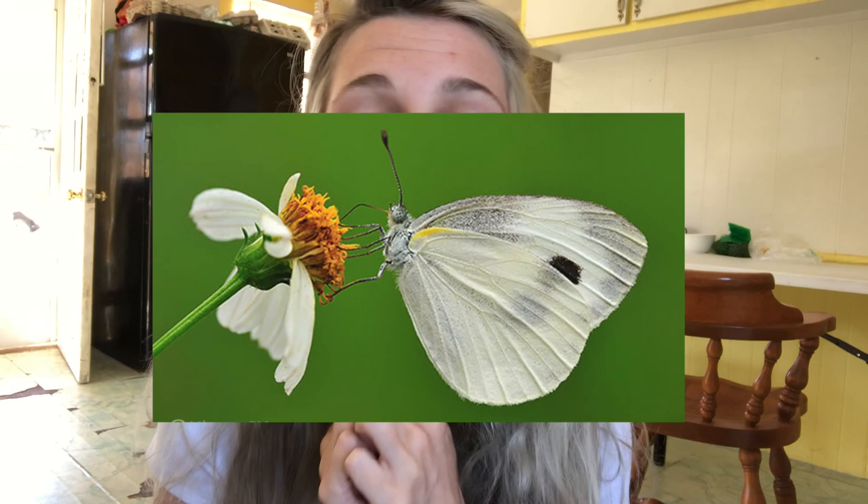The specimens we found today are the cabbage white butterfly caterpillar. They're so common in the US and the UK. Most commonly when you see a lot of little white butterflies around your yard, these are them. And because I've seen the butterflies all around the yard and very few monarchs this year, I've been looking for these caterpillars high and low. So this is really exciting.